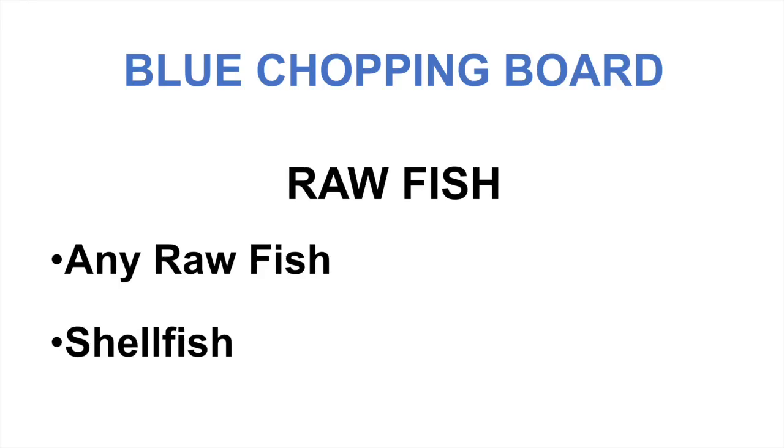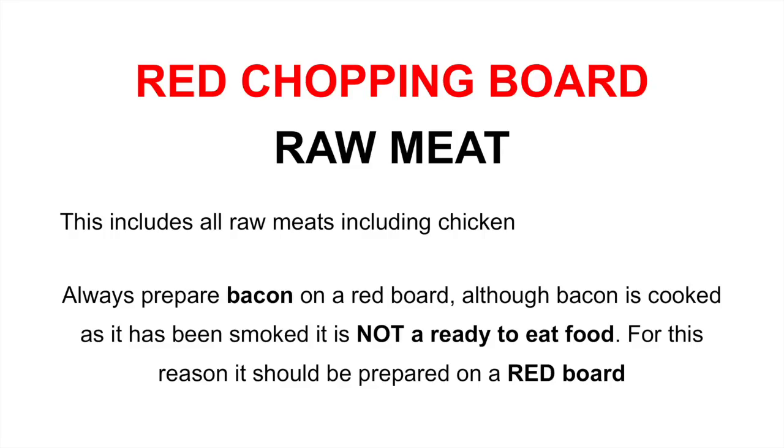So the blue chopping board — this is used for raw fish, including any raw fish and shellfish. The red chopping board is for any raw meat, so this will include all raw meat such as beef, lamb, and chicken.